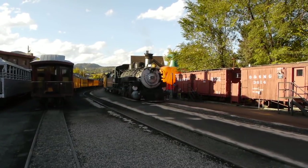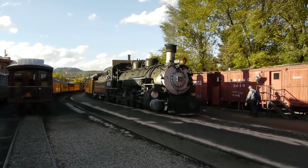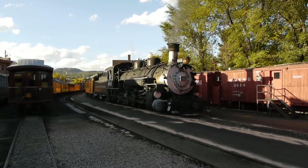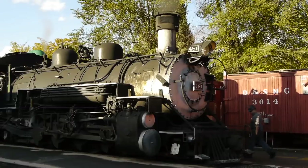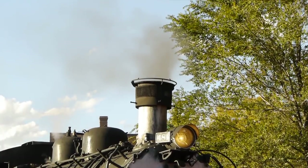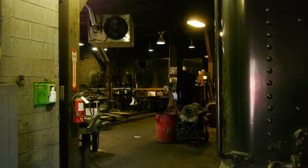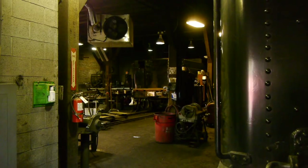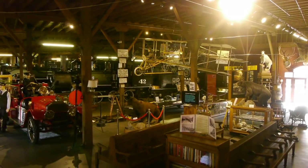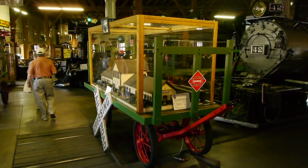This is a narrow gauge Mikado-style engine. The Rio Grande classified these with a K number — this being a K-36. But the Durango Silverton is better known for a smaller version, the K-28, which has an air pump mounted right on the front. It looks quite peculiar, but at this point in time there are none of those in service. In the 1950s and 60s there were three of them, and that's pretty much all you see in the old pictures. But one was heavily damaged in the roundhouse fire.